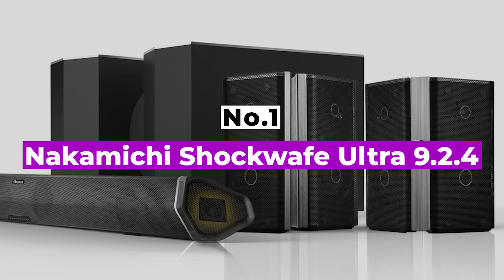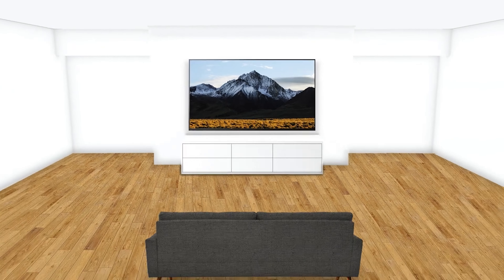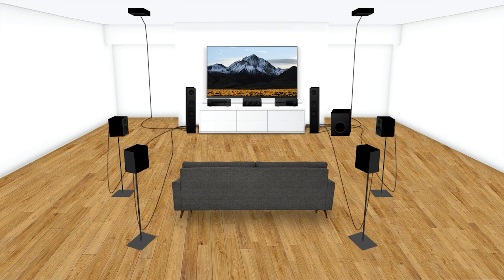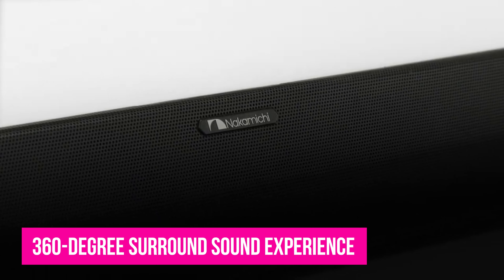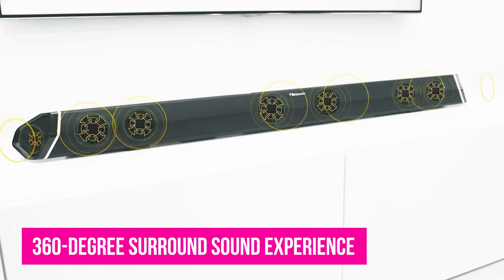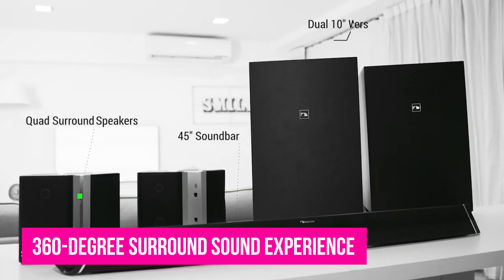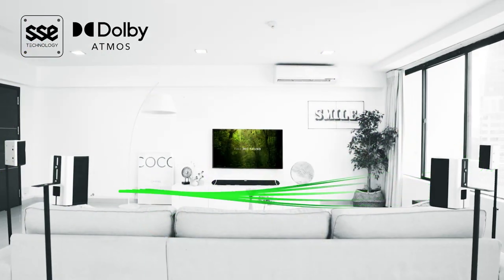Number 1: Nakamichi Shockwave Ultra 9.2.4. If you're looking for the best home theater system, you've found it. The Nakamichi Shockwave Ultra 9.2.4 offers a superior 360-degree surround sound experience that complements your stunning television display. The scene-stealer here is the 45.5-inch soundbar — the winner of the Dolby Atmos soundbar battle. With 6 full-range drivers and 2 surround effects tweeters, it perfectly bounces sound off your walls for clearer and crisper audio.